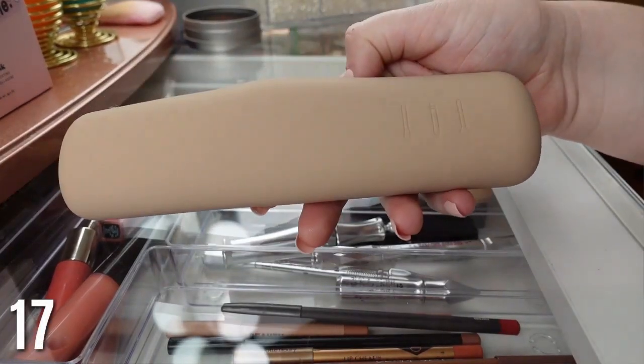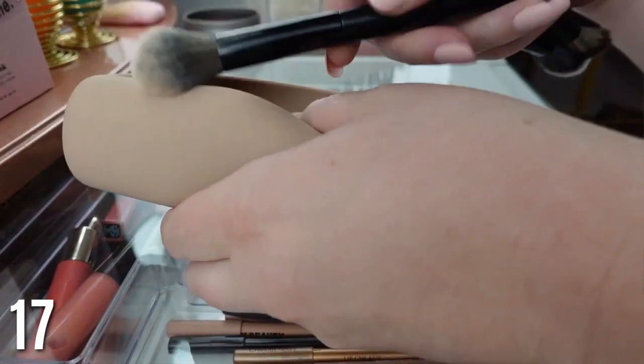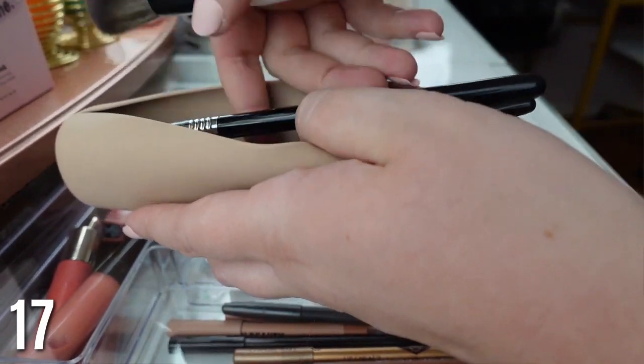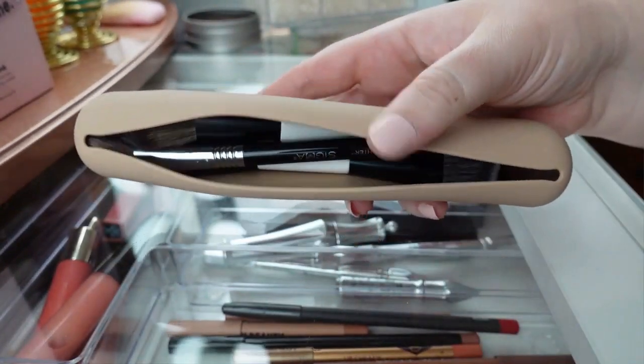Next is a really pretty makeup brush holder — I love the beige color on this. It fits a lot of makeup brushes for its size. The size does not tell all — it fits a lot of brushes. Really, really good product.